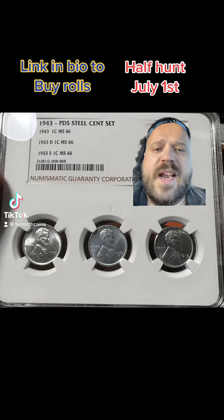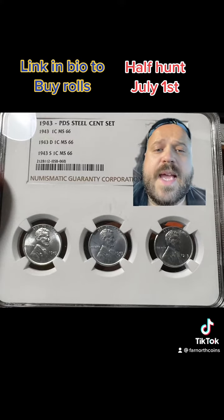What's going on everyone, it's Farnorth Coins and on July 1st we're going to have an epic half dollar hunt. We have five bags we're going to be searching for people. Four of them are still available.